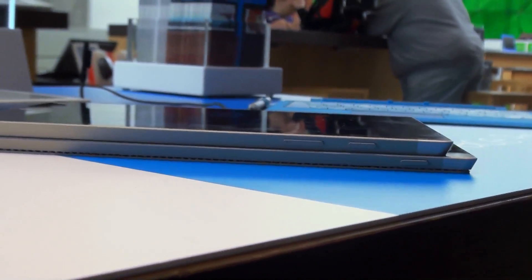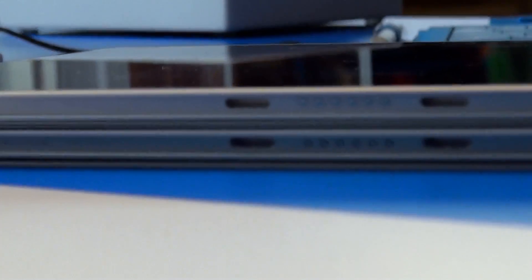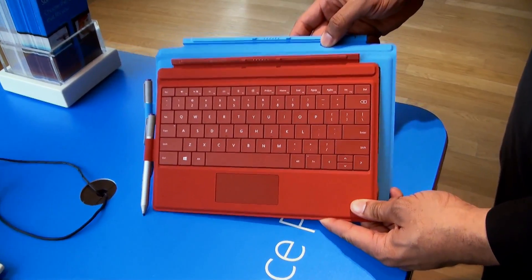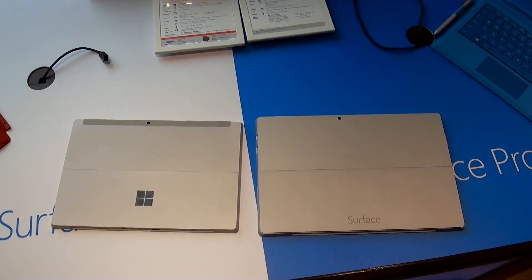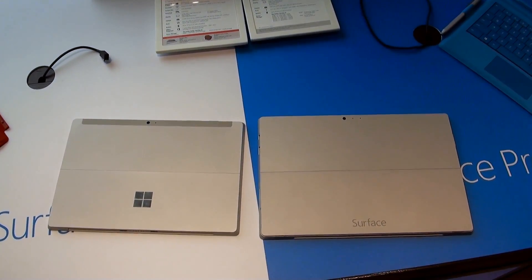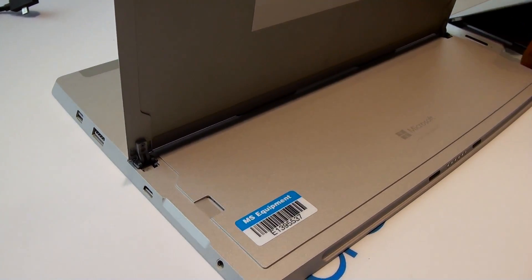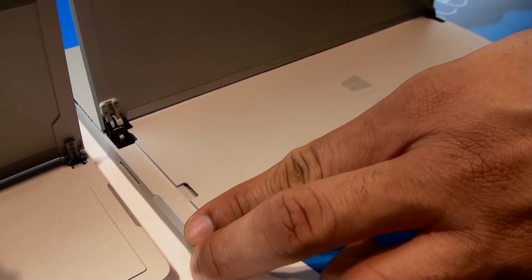As you can see on the side, the button arrangement is a little bit different, but they do keep the same accessory port. Each will have type covers for their size, also styluses, and docking stations as well. On the back, they're going to keep 8 megapixel cameras along with micro SD card support and traditional storage. The Surface 3 goes up to about 128 gigabytes built in, while the Surface 3 Pro can go up to 512 gigabytes built in.